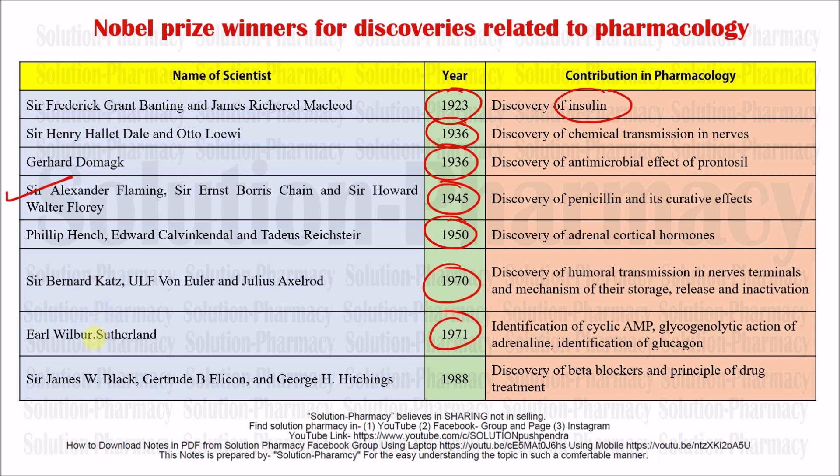The next Nobel Prize in pharmacology or medicine was awarded to Sir James W. Black in 1988 for the discovery of beta blockers and the principle of drug treatment. Beta blockers are very important drugs used to manage several cardiovascular problems like hypertension. They block the beta adrenergic receptor and inhibit the binding of beta adrenergic signals, so there is no excessive contraction of blood vessels, resulting in regulation of blood pressure to its normal value.